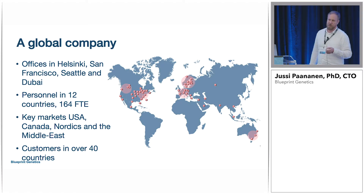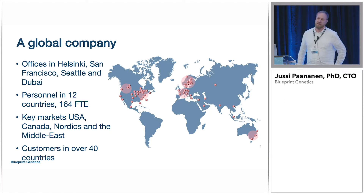So a bit more about Blueprint. We are a global company based in Finland. We were founded in 2012, and our HQ is in Finland, but we also have an office in San Francisco. We opened a lab in Seattle just last month, and we have a sales office in Dubai as well. Right now our headcount is around 170, and our biggest markets are USA, Canada, and the Nordic countries.